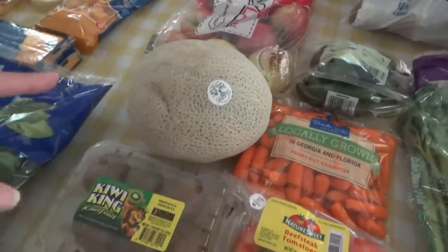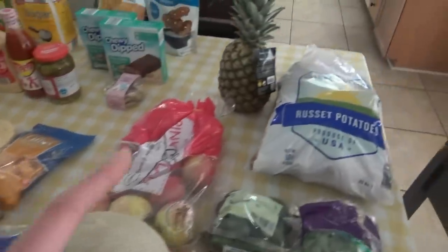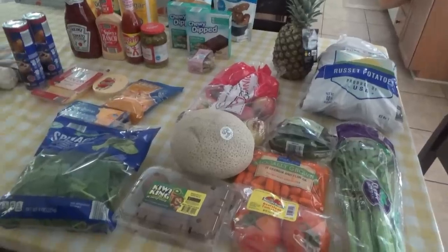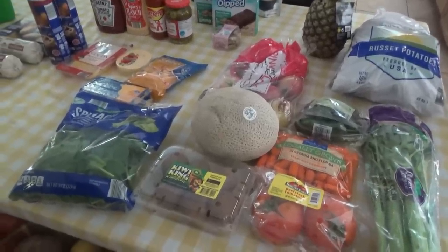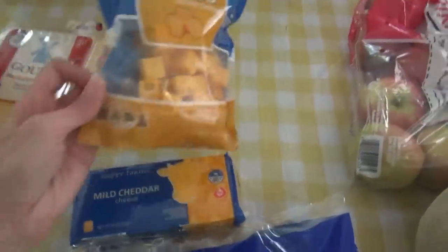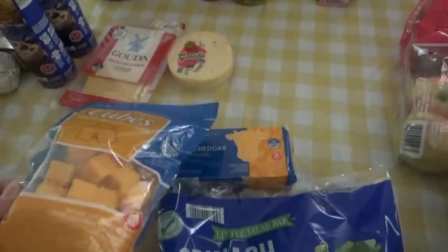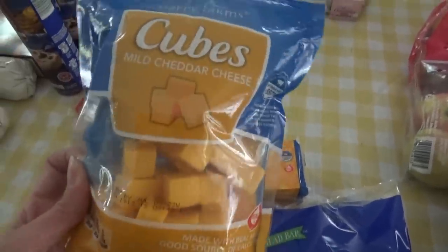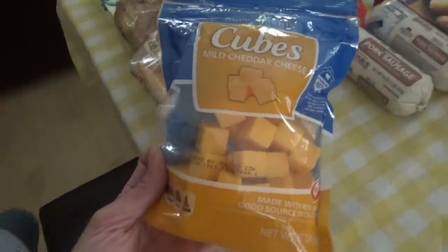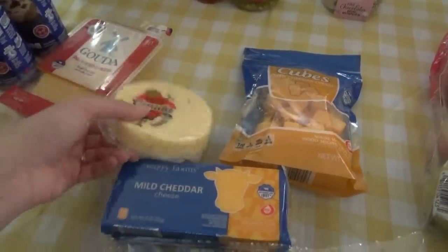From Aldi produce I got celery, tomatoes, carrots, peppers, cantaloupe, kiwi, pink lady apples, spinach, potatoes, and pineapple. I did get some produce from Ingles too because either it was cheaper there or I didn't like the way it was looking at Aldi. For cheese I got two blocks of mild cheddar, and these cheese cubes were on sale — cheaper than the block — so I got those because I love cheese cubes for salads. I also got the scorpion pepper gouda to try.